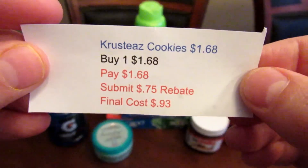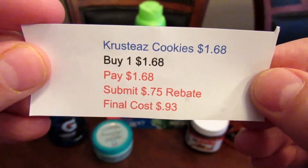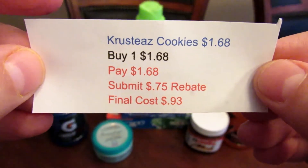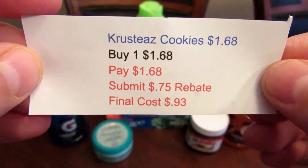The next deal is the Krusty's cookies. They are $1.68. I picked up one — there are no coupons, so I just paid the $1.68. There is a 75-cent rebate from Ibotta, so the final cost became 93 cents.